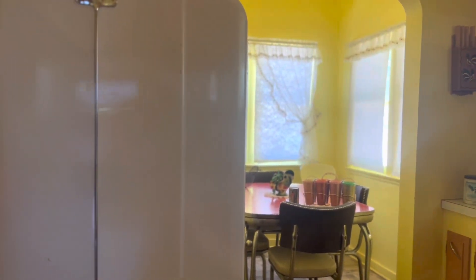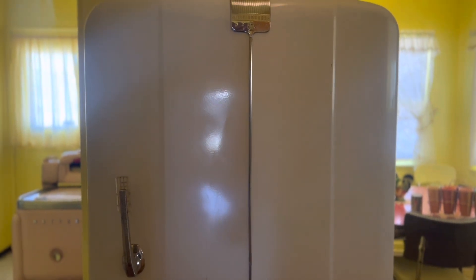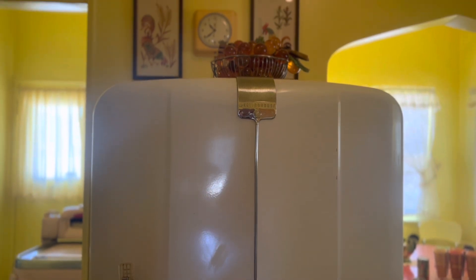This kitchen is so cool looking with, again, the pastels, the yellow. Look at the old fridge — it makes you want to go inside and grab a snack. It's absolutely amazing.